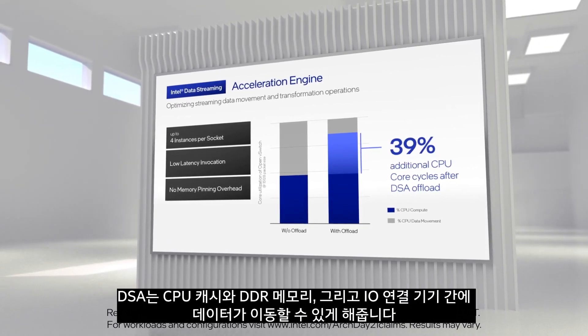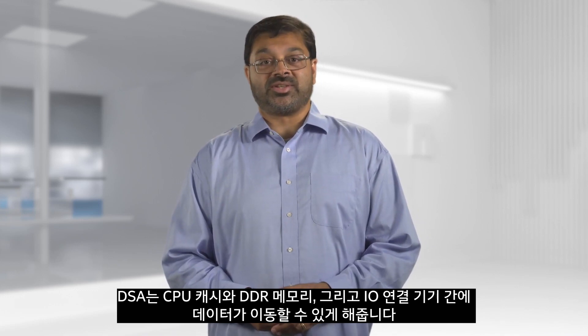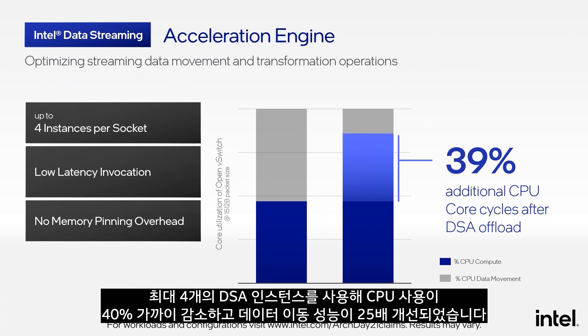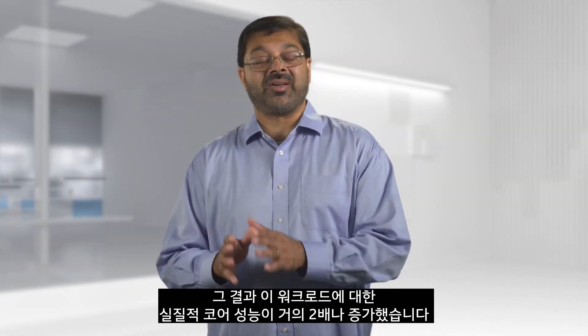DSA can move data between CPU caches and DDR memory as well as I/O attached devices. In this graph, we show an open virtual switch use case in which, with up to four instances of DSA, we see a nearly 40% reduction in CPU utilization and a 2.5x improvement in data movement performance, resulting in nearly doubling the effective core performance for this workload.